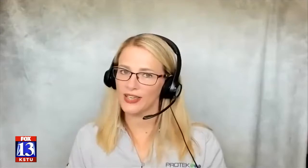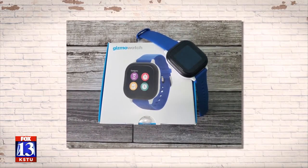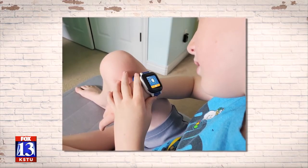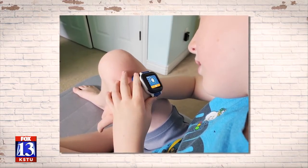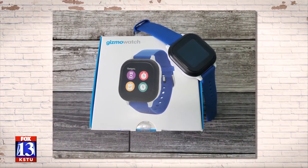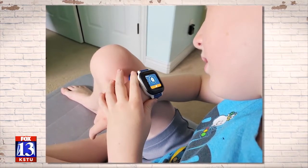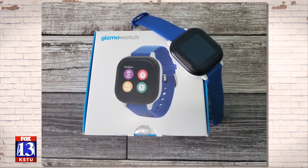The first one is the Gizmo Watch from Verizon. It's a Verizon exclusive, but you can buy a separate plan if your family doesn't have Verizon, specifically for the watch. It has step goals, GPS, to-do lists, and alarms. They can text or call you from the watch itself, so they can say, hey, my tummy hurts — but you can preset those different text messages that they can send. I like that it has a step goal as well, just like adults trying to reach our steps and make exercise goals. Good to start the kids young.